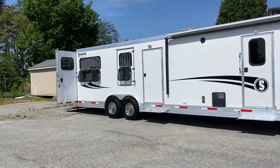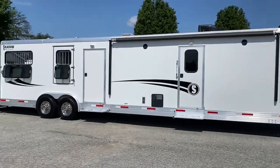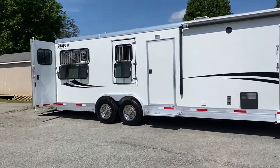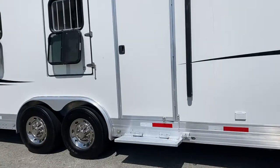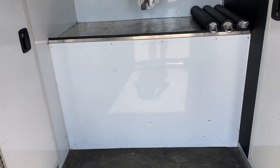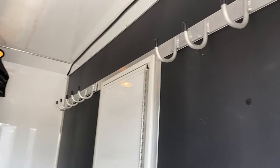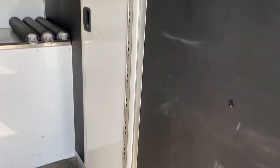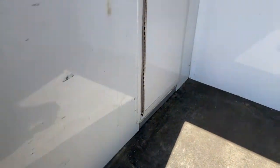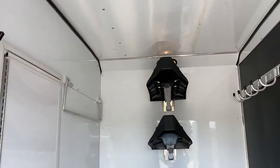It has the half escape doors on both sides with drop windows. It has the big drop windows on the rear. It does have a 54-inch mid-tack with a fold-up step, and that mid-tack is very, very spacious. It has the shelf where the generator box is underneath. Three saddle racks, two sets of bridle hooks, walk-through door to the bathroom, walk-through door to the horse box. Another set of hooks on this side.